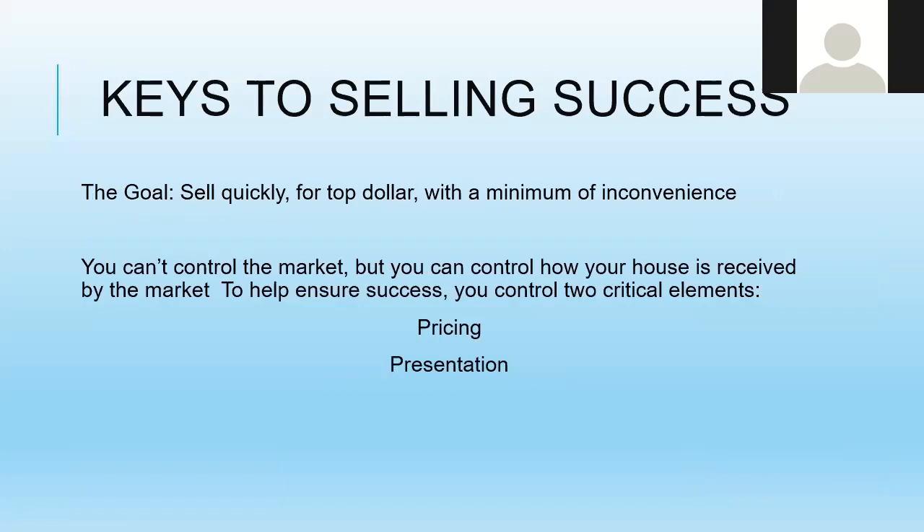The key to home selling success is to sell quickly for top dollar with a minimum of inconvenience. You have to remember that you can't control the market, but you can control how your house is received by the market. You can't control whether there are a lot of houses on the market or not.